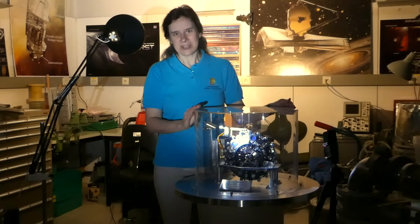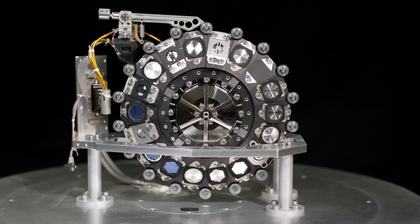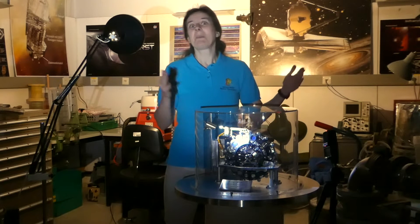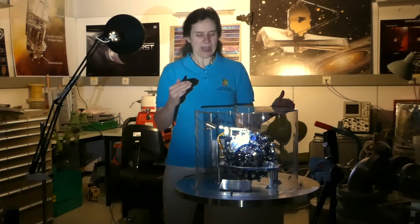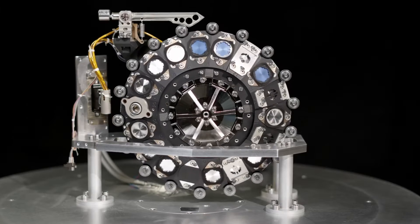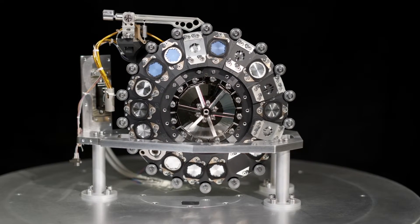Here is the filter wheel which is inside the imaging part of MIRI. It has 18 positions, and the idea is like in an old camera — if you could change the blue filter, the red filter, the green filter — scientists want to do the same in space, but of course they can't do it manually. So you put different filters on a wheel and move the wheel to the specific position requested. The wheel mechanisms were developed and qualified here at MPIA by MPIA staff.